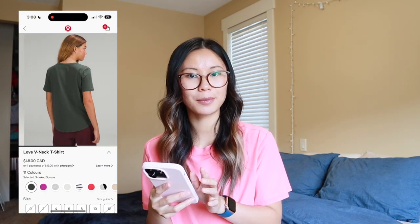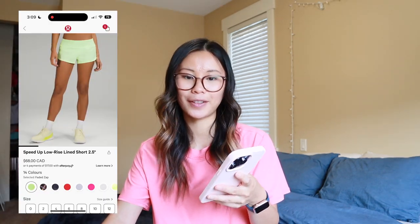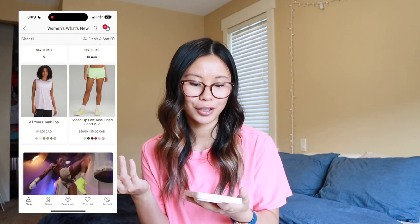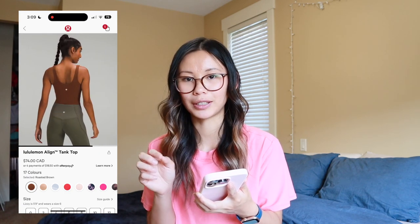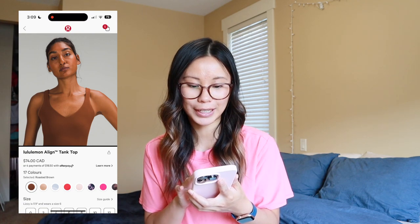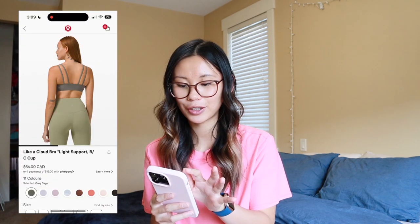We got some more smoked spruce items — this is the Love V-neck, another classic basic t-shirt, which is very nice. I'm going to try to go through these quickly. We have the speed ups in faded zap, nothing really new, just a new color. We have the roasted brown Align tank — I really like this color and I've picked up a few things in roasted brown already. I need to get the leggings to complete the set. There is now a gray sage cloud bra — one of my favorites, highly recommend.